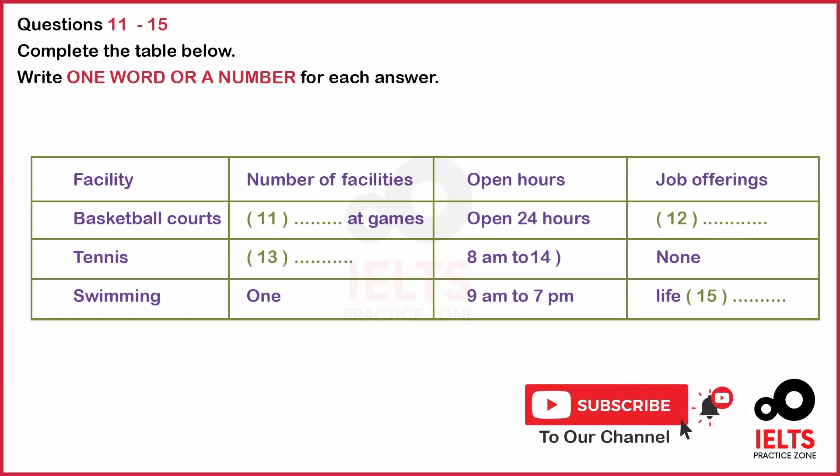You are going to hear a lecture given by a counselor. You have some time to look at questions 11 to 15. Now listen to the tape and answer questions 11 to 15.